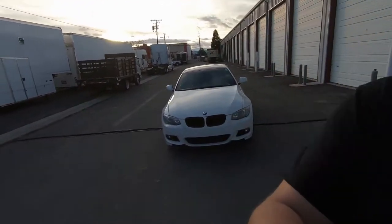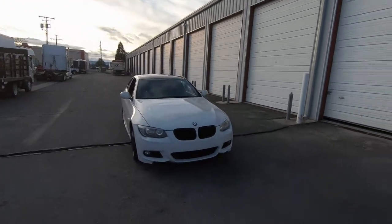Hey guys, welcome back to the channel. My name is Mark Scheme, and for those of you new to my channel, this is my 335i. Today I want to talk about the five things that you could do to help improve your 335i like I've done with mine. The things I'm going to talk about today are my personal opinion, but this is what I think made my 335i better and something you guys could possibly do to yours.